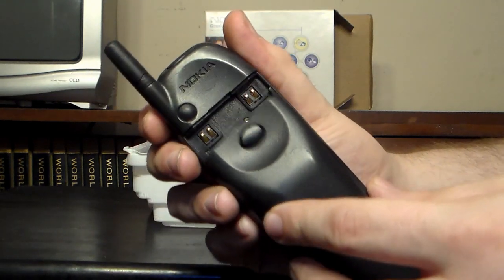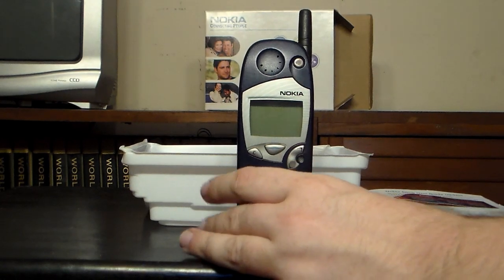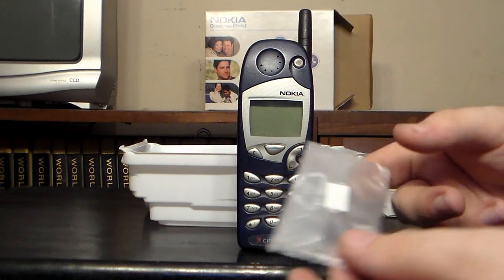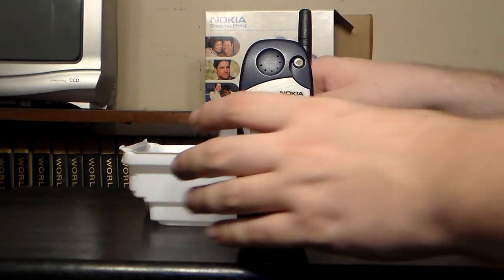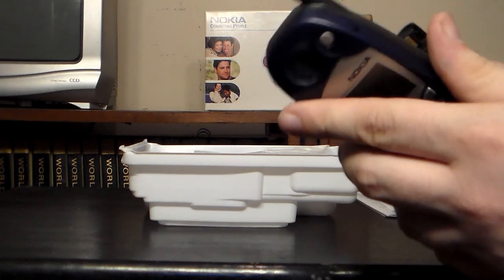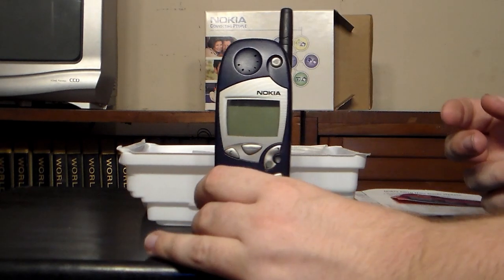I want to say this ran the Series 40 Nokia operating system. I'm no phone expert. This is probably what the SIM card came in originally, although — no, I don't see a SIM card back here. So it probably didn't have one. I have no idea what that little bag was for.